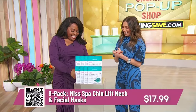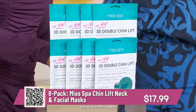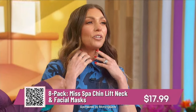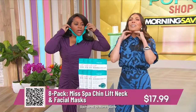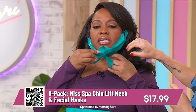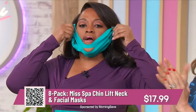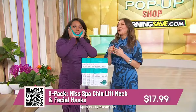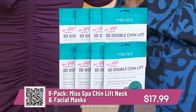This is an eight-pack — the Miss Spot Chin Lift and Neck Facial Mask. Normally masks are for your face, but this one really targets underneath your chin and your neck. It's ergonomically designed to hook around your ears and allows the hydrogel, juniper extract, and ginseng to work right on that area. It gets tighter and the lines go away. We're getting up to 74% off — these retail up to $70, just $17.99 for eight masks, which is less than $2 a mask.